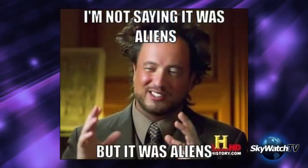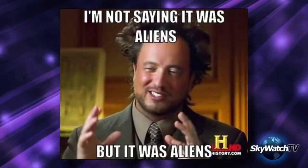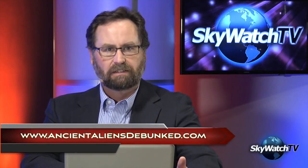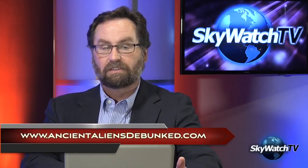Of course, if you ask the ancient astronaut crowd — not saying it was aliens, but it was aliens. For a more sensible interpretation of the Nazca Lines, I recommend you visit the website ancientaliensdebunked.com.